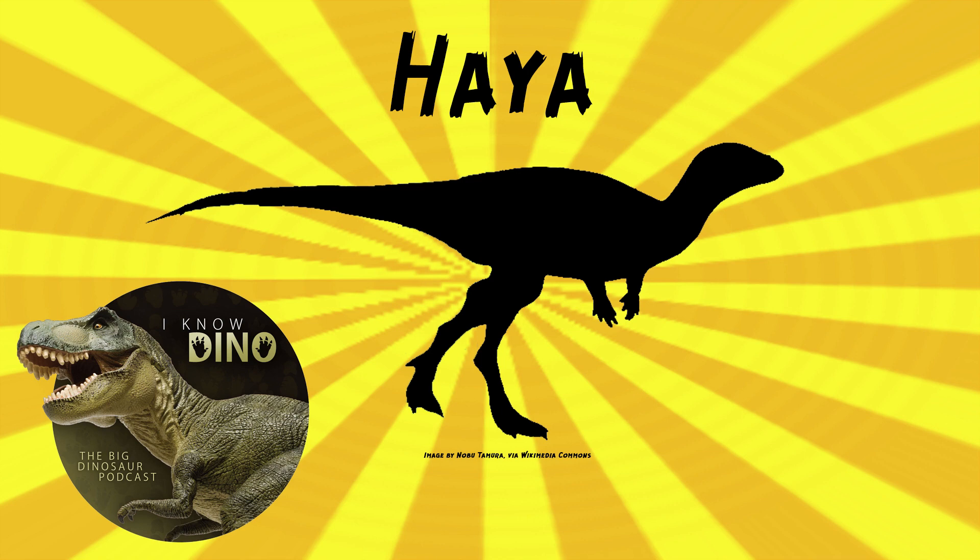It also had short neural arches, a gracile humerus — the arm — that in one specimen found bears evidence of scavenging. They think that there were two holes, probably from burrowing arthropods, and that's seen in a lot of other dinosaurs from the Gobi Desert.